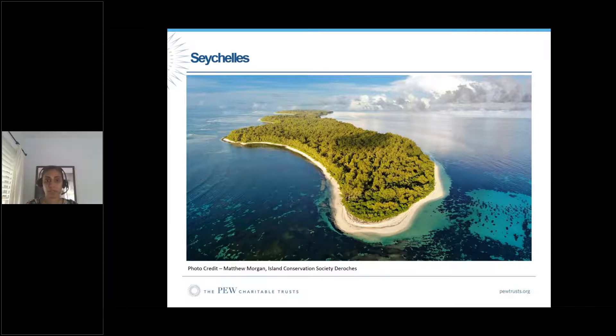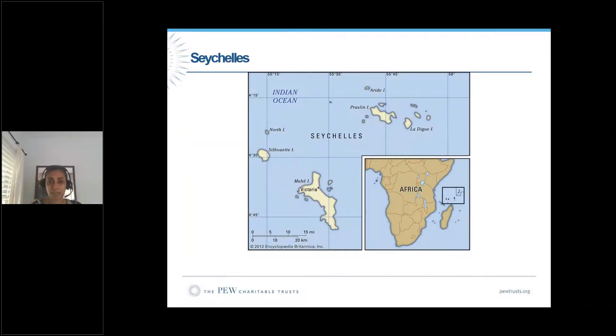Seychelles is interesting — ecologically, it's in the middle of the Indian Ocean with tortoises, interesting seagrass species, and birds. It's also culturally interesting, with a conservation ethic that filters across policies. The archipelago sits off Madagascar, and the three inner islands — Mahé, Praslin, and La Digue — are where the majority of the Seychelles population live, roughly 90% of the people.